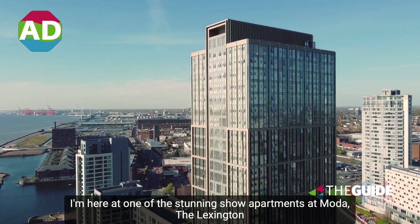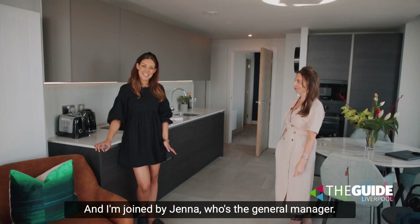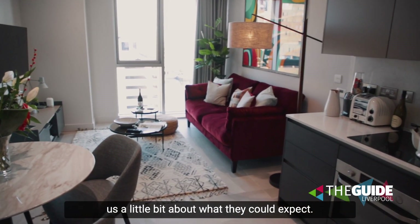I'm here at one of the stunning show apartments at Moda the Lexington, and I'm joined by Jenna, the general manager. Hi Jenna! So if someone was to rent one of these apartments, just tell us a little bit about what they could expect.